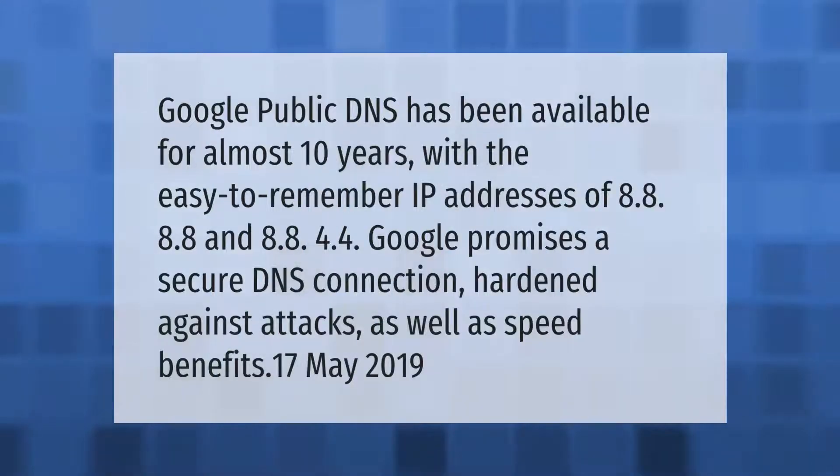Google Public DNS has been available for almost 10 years, with the easy-to-remember IP addresses of 8.8.8.8 and 8.8.4.4. Google promises a secure DNS connection hardened against attacks, as well as speed benefits.